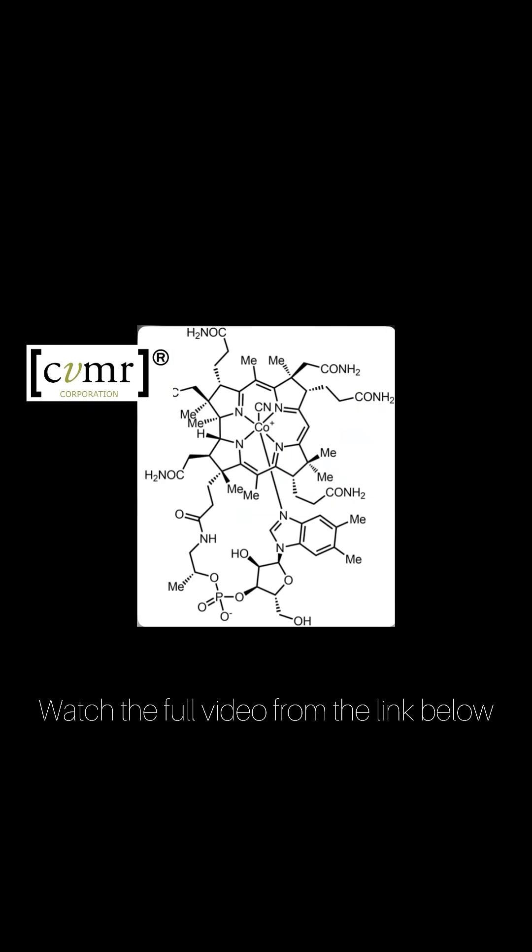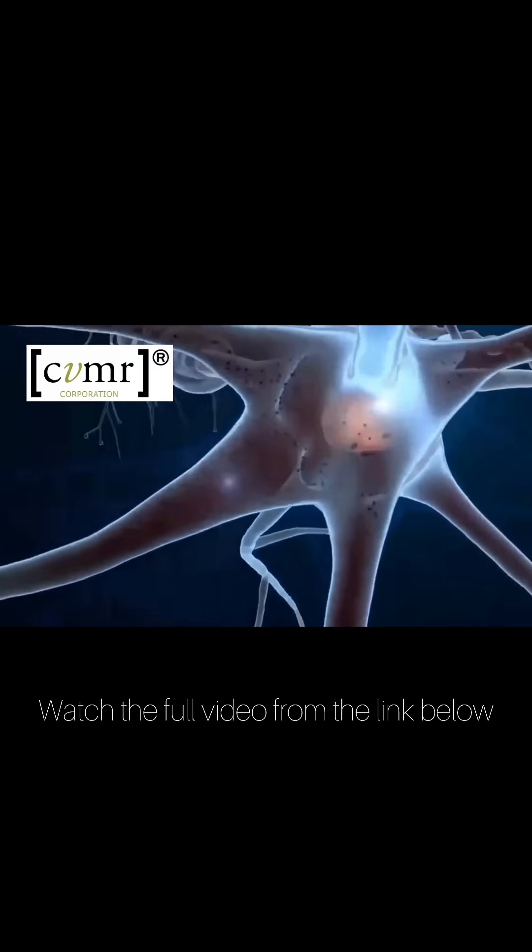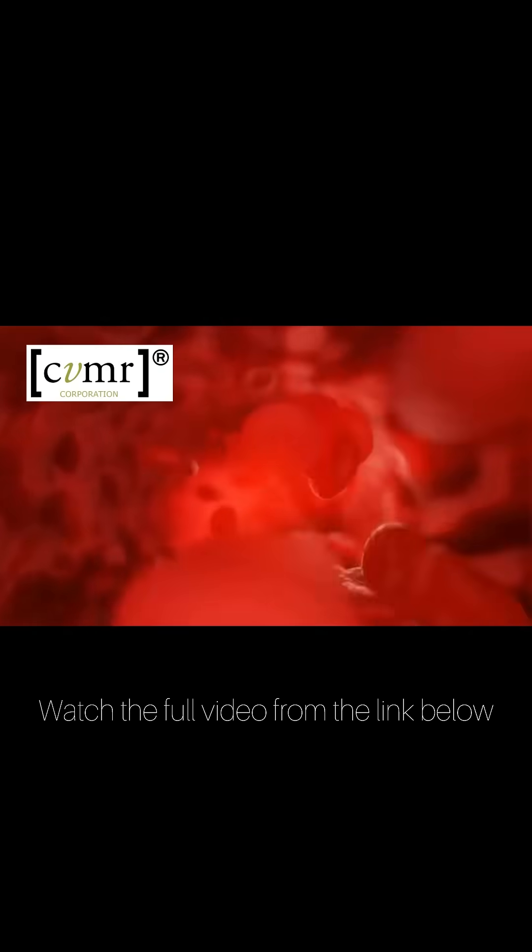Furthermore, cobalt is an essential element for life, aiding in the formation of vitamin B12, which is vital for the brain, nervous system, and red blood cells.